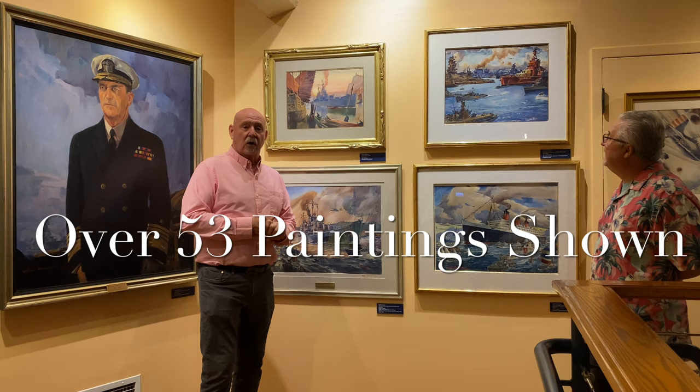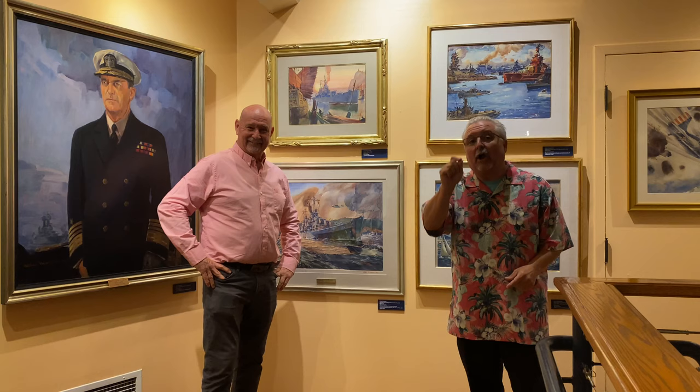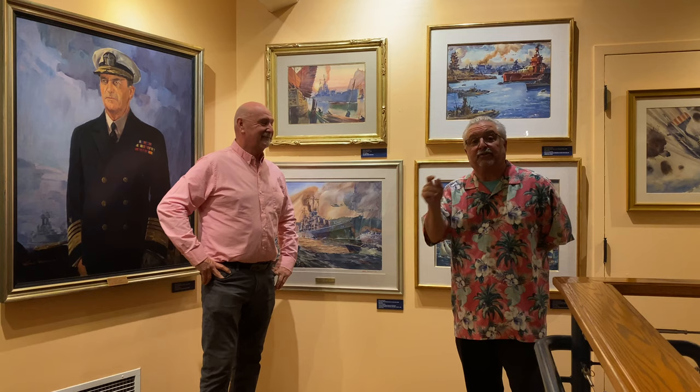I've just been so fortunate to see so many of these paintings. You've got to come — this is a must. Put it on the checklist, not the bucket list. The checklist to do this week as quickly as possible. Santa Barbara Maritime Museum. This exhibit is incredible.